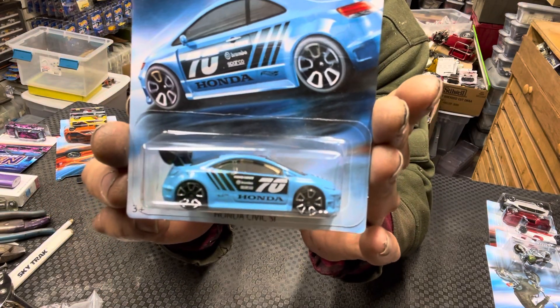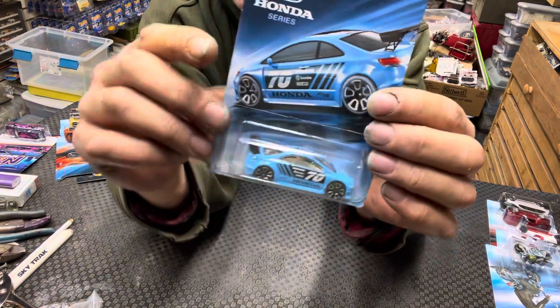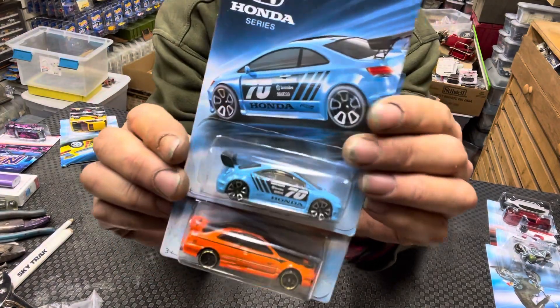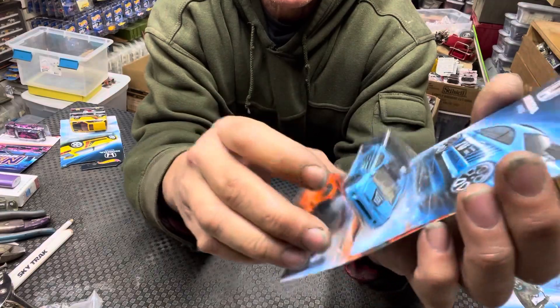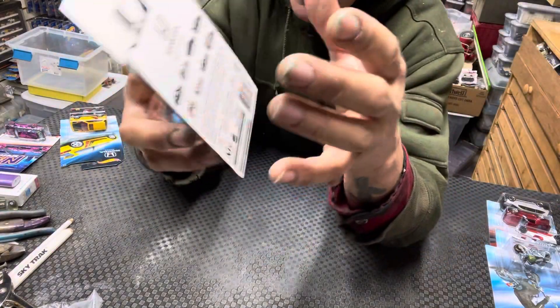Also another Honda Civic SI in black, but this one here is a different casting. This will be a little quick short video — as you can see there, a little casting difference. This was car number four out of the eight car series.